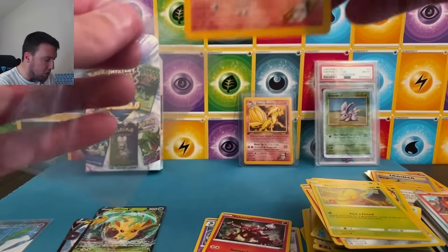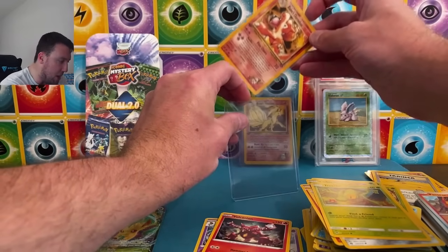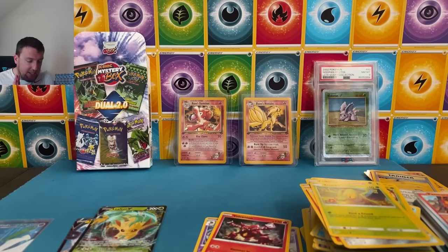Very cool looking cards — the Blaine's Nine Tails and the Blaine's Charmeleon are probably the hits of the pack. Very nice. Getting the Blaine's Charmeleon sleeved up — super cool. First edition Gym Challenge pack — very, very nice. I would assume there are going to be ones with holographics in them. Maybe one day we'll buy 10 of these. Hit that like and subscribe button down below.